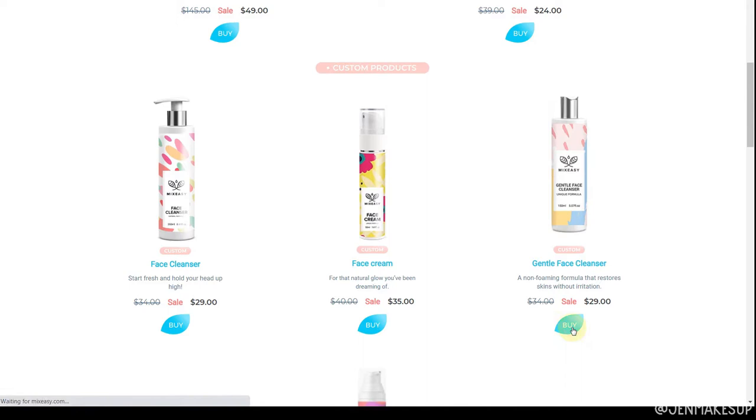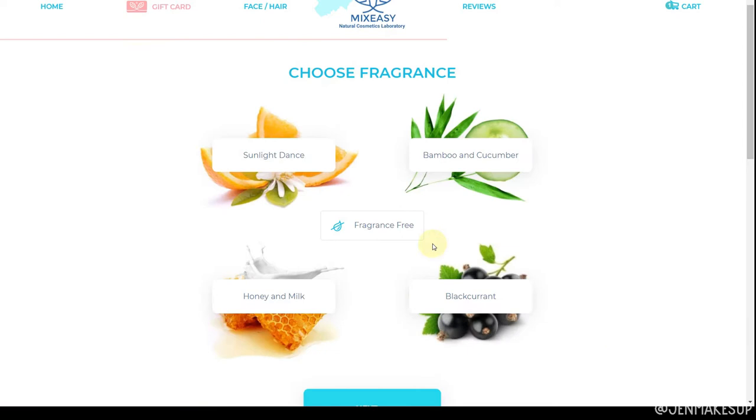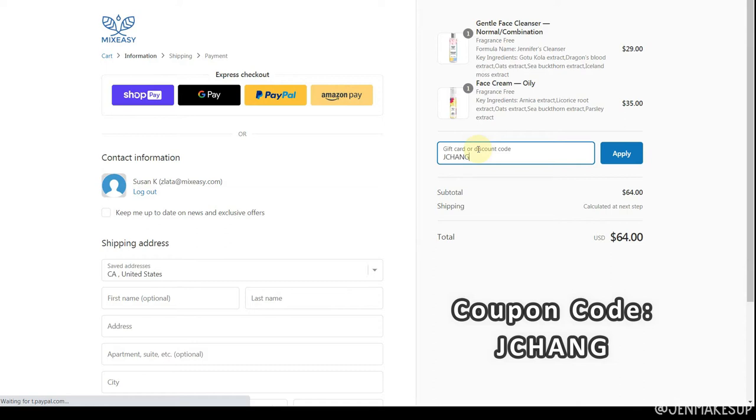You can go on there, tell them your skin type, then pick a certain number of different actives or ingredients that you want in your product, name it, and check out. They've also set us up with a coupon code so you guys can save some money. They have a wide variety of products and things you can pick and choose to put in your products, and you can also make it fragrance free, which is really good if you have sensitive skin.